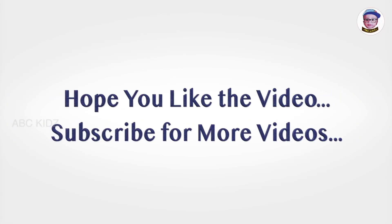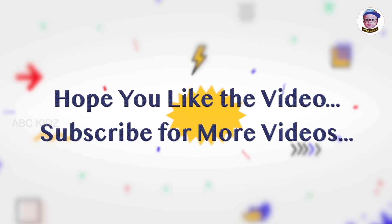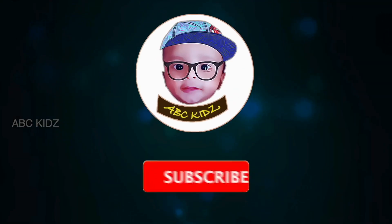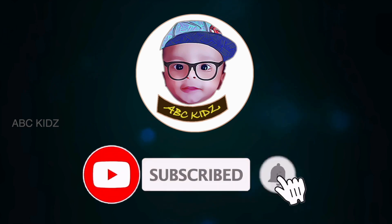Hope you like the video. Subscribe for more videos. ABC Kids — see you next time, bye!